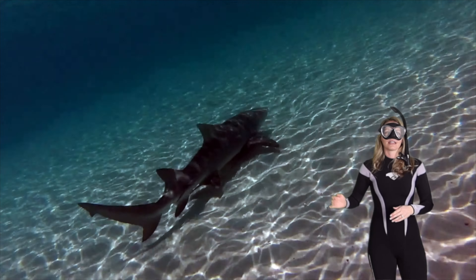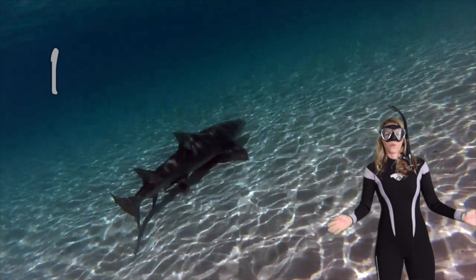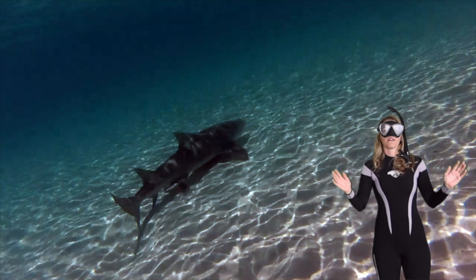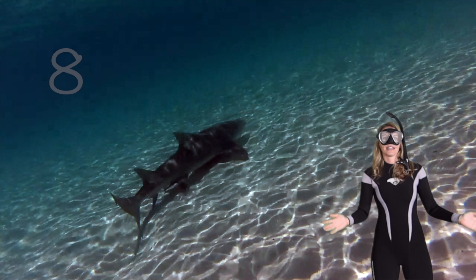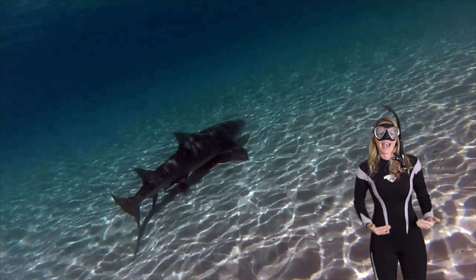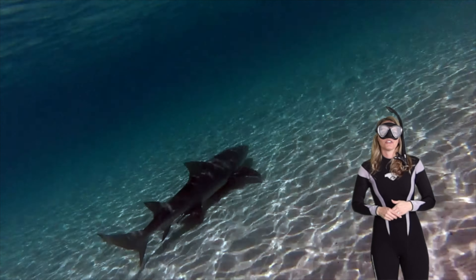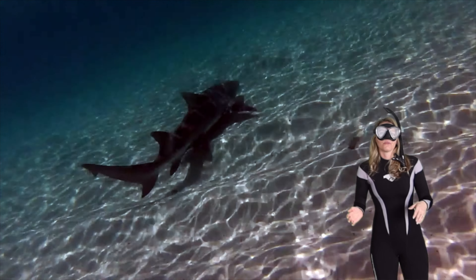Lemon sharks have yellow-brown skin, and it's that color that allows camouflage in the sand. They like to move along the reef. How many fins can you count? Let's do it together — one, two, three, four, five, six, seven, eight. I counted eight too!